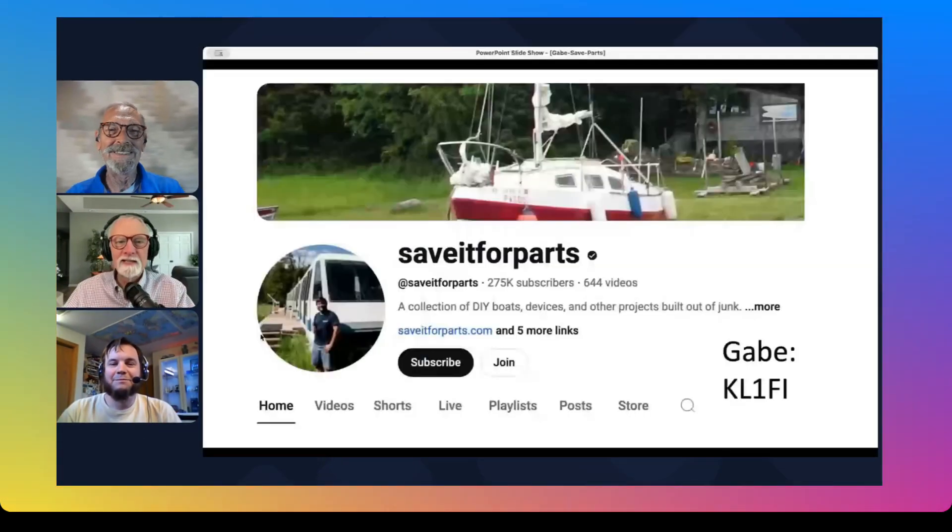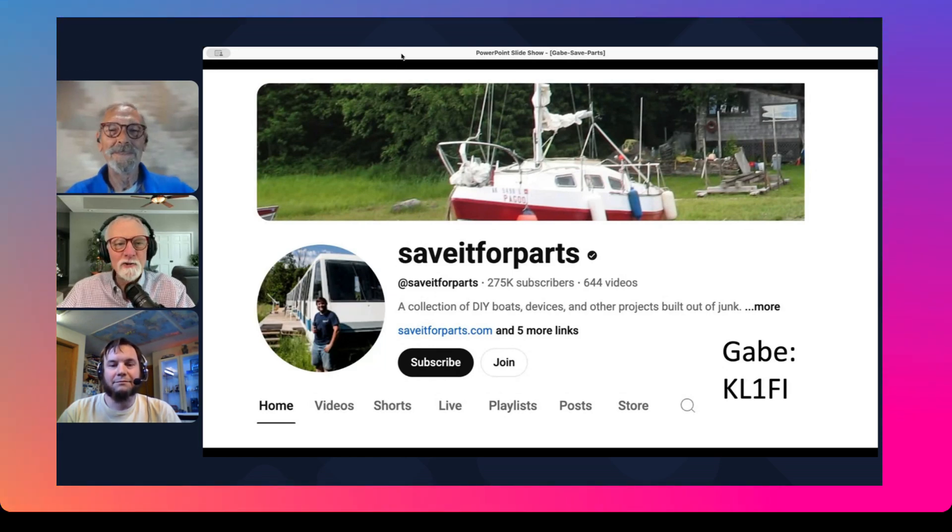So that was my early introduction to radio. It's really a remarkable story because what Gabe does is more than what any other ham, even Tom here, has done, in my humble opinion, in terms of recycling garbagiola and using it in great ways. So Gabe, this is your website right here - Save it for Parts.